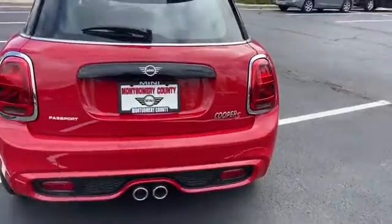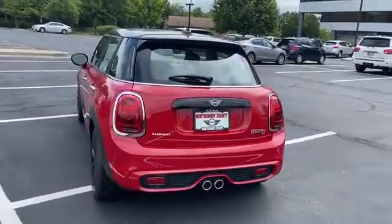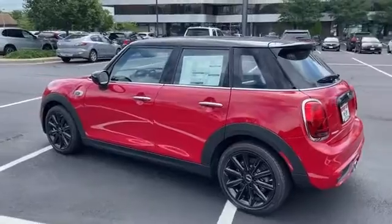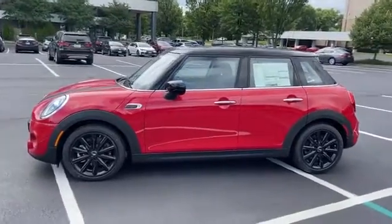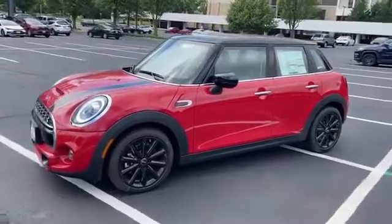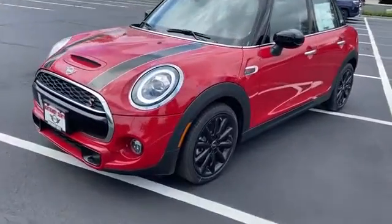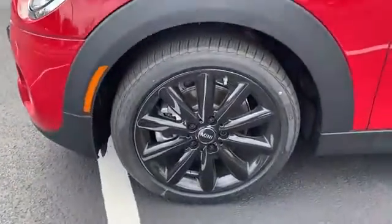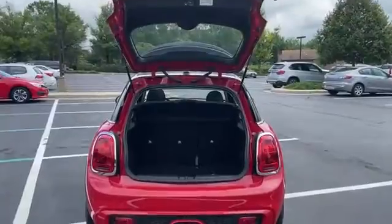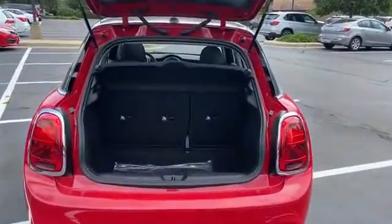Passenger side airbag sensor, adjustable steering wheel, traction control, power side view mirrors, variable speed intermittent wipers, air conditioning, ABS, power locks, heated front seats, front side airbag, four-wheel disc brakes, and tire pressure monitor. Make an appointment today to test drive this popular model.